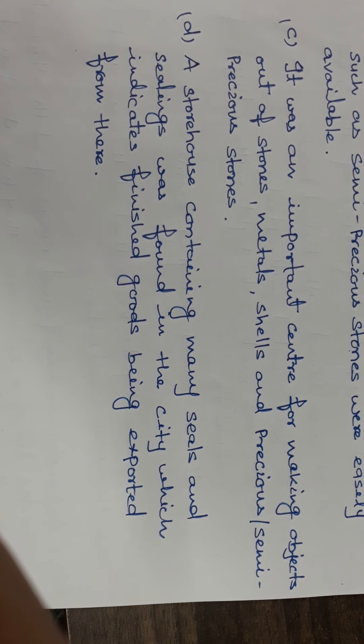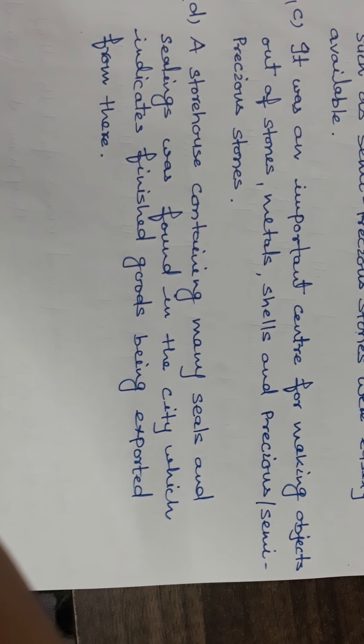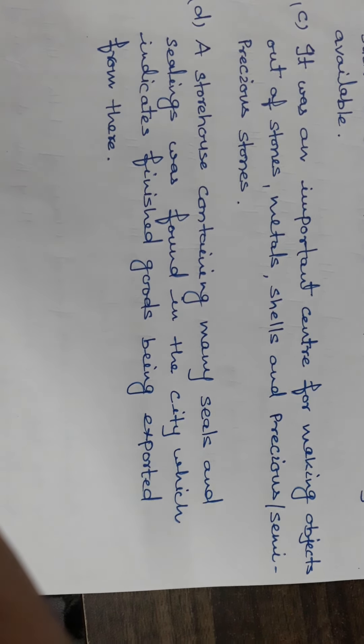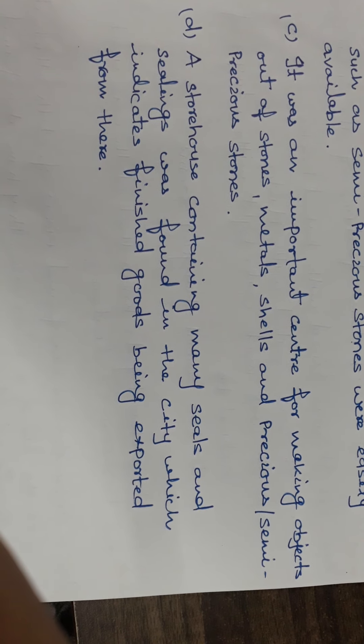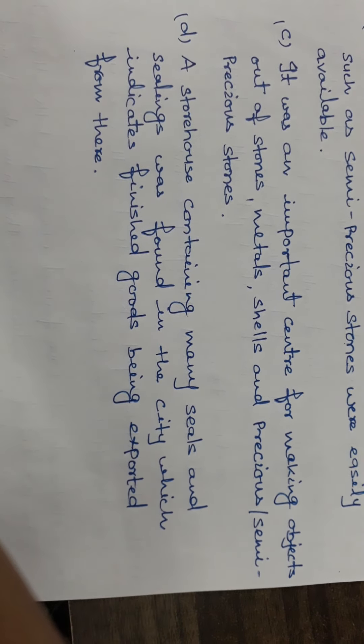A storehouse containing many seals and sealings was found in the city, which indicates finished goods being exported from there. The rest of the questions of this chapter will be available in the next video. Thank you.